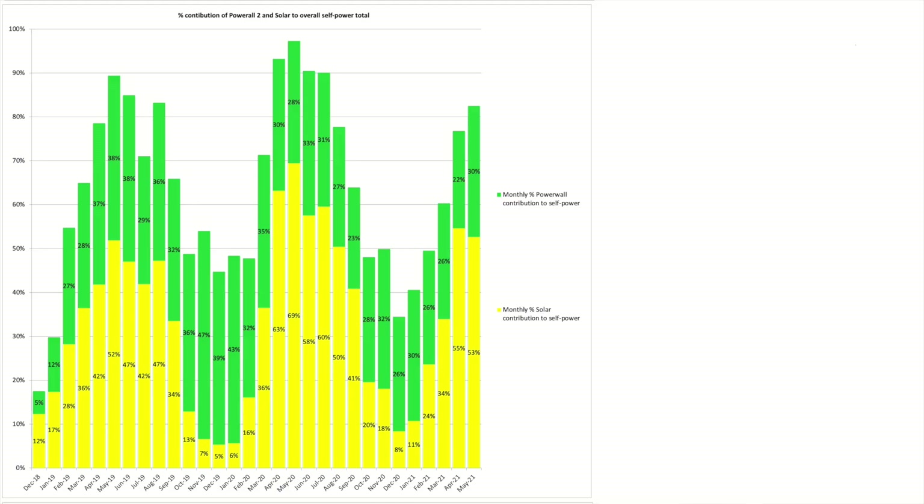The weather was very changeable from day to day. We were in self-powered mode from the Powerwall and solar contributions for 83% of the time — 53% came from solar generation and 30% came from the Powerwall. Based on the month's solar generation figures I'm fairly happy with that; it's better than I thought it would be in fairness.